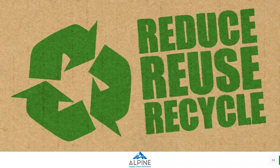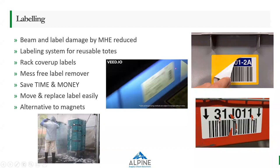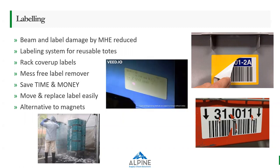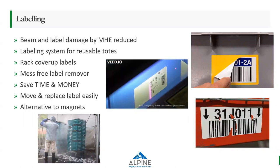Moving to the second category — reduce, reuse, and recycle. The first subcategory is labeling. There is a lot of labeling clutter on a daily basis when you ship totes from one location to another and have to remove and replace labels, generating a lot of waste. One alternative is a laser engraved labeling system, which can put a barcode on a tote, erase it, and put a new barcode on. It reduces use of material, peeling, scratching, tearing, and mass labeling waste. It saves time and money and is an alternative to magnets and commercial labels.